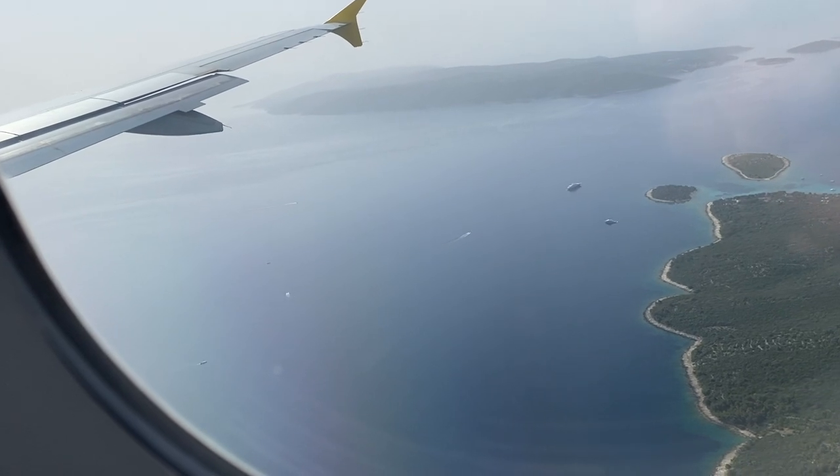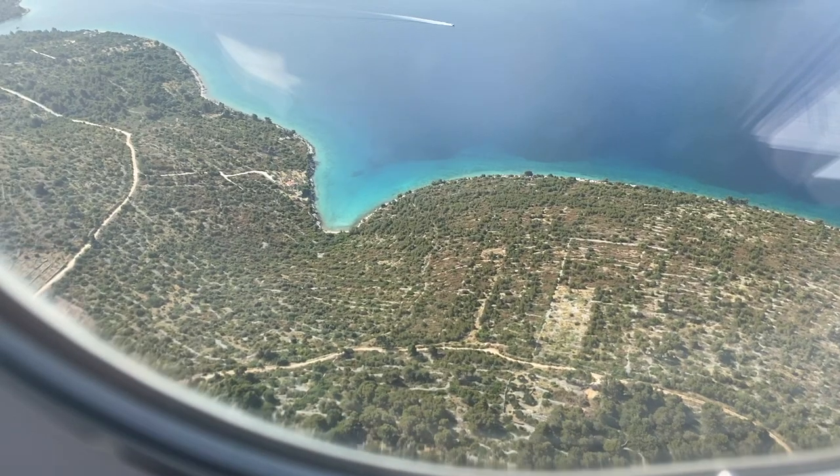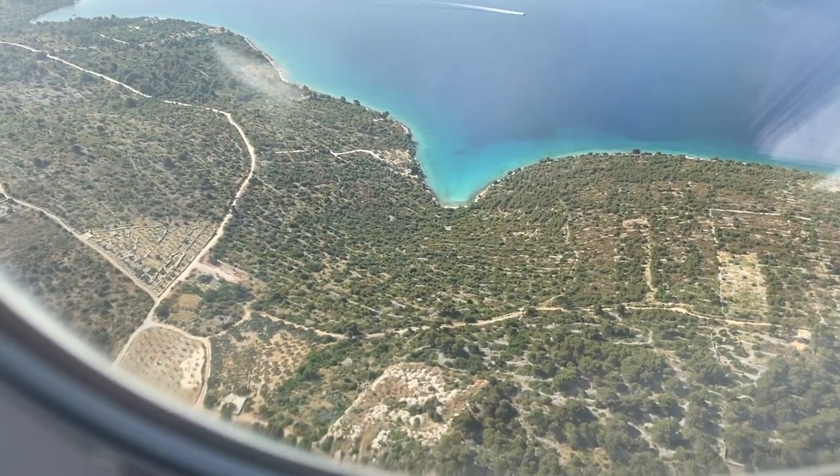My video today is about Rome away from Rome. More specifically, it's about Diocletian's Palace in Split.